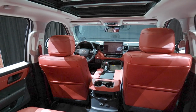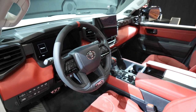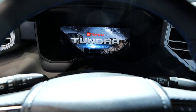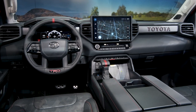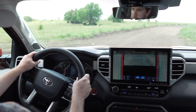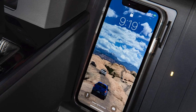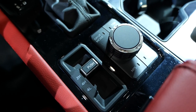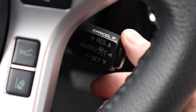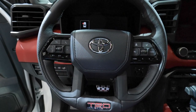Jumping to the inside, the new Tundra looks as impressive as the outside and is leaps and bounds more modern than the last one. There's a new 14-inch touchscreen with a high-resolution display, and an available 12.3-inch fully digital instrument cluster. If you're not a fan of big screens, the standard infotainment unit is 8 inches, with a more traditional cluster option as well. That cruise control stalk Toyota has been using for over 20 years is finally gone — those controls are now on the steering wheel like most cars and SUVs.